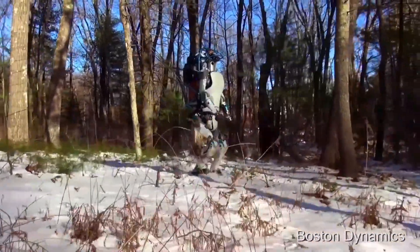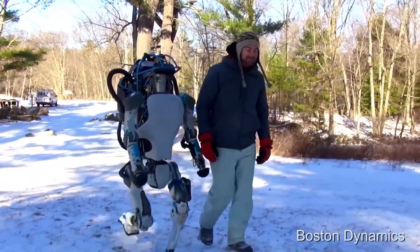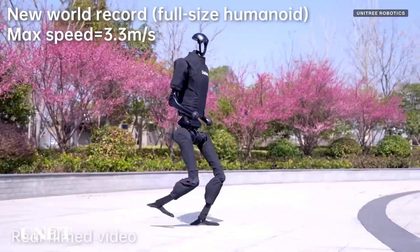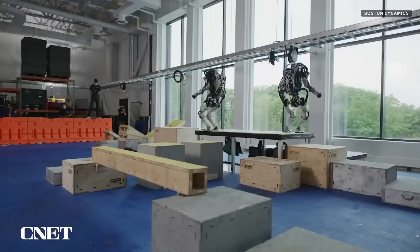From assisting in medical procedures to responding to emergency situations, this robot is shaping the future of intelligent automation. The Electric Atlas Robot is not just a machine — it's an AI-powered workforce, revolutionizing how we work and live.